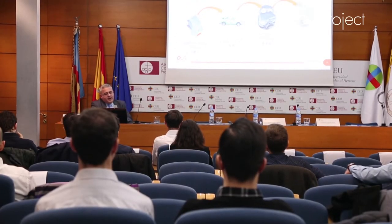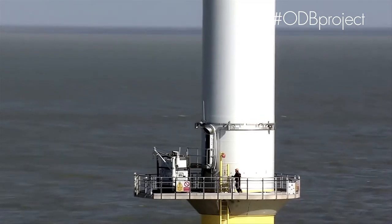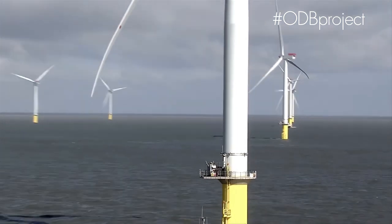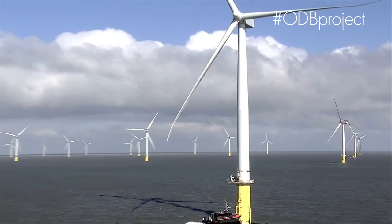ESI Group is an innovative company that was founded around the physics of materials in simulation, and today is in a transformation process towards new IoT and hybrid twin technologies. For this evolution, ESI has selected the Cárdenas Real ESI Cátedra as a key partner and main player.